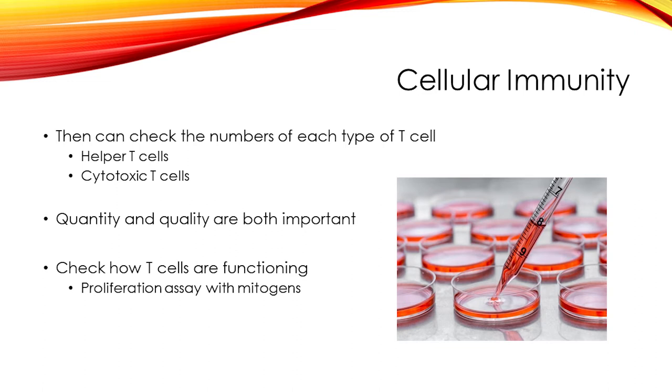In flow cytometry, a blood sample is analyzed by a machine that looks for specific molecules on the surface of white blood cells to identify what kind of white blood cell it is and count it. To check how T cells are functioning, there is a test called a proliferation assay. A blood sample is obtained, the lymphocytes are separated out, and something called mitogens — molecules that activate T cells — is added. Normally T cells would proliferate in the presence of mitogens. After a set number of days, the lab counts the T cells; high numbers indicate that T cells are working properly.